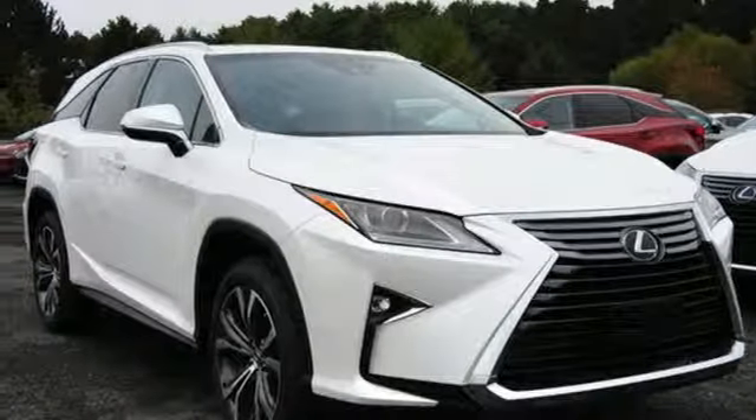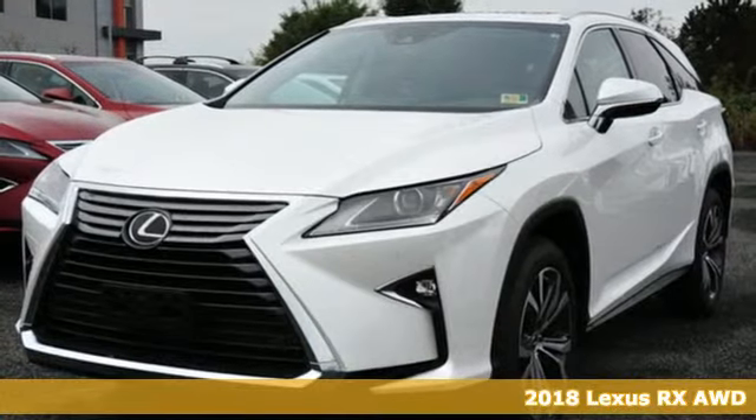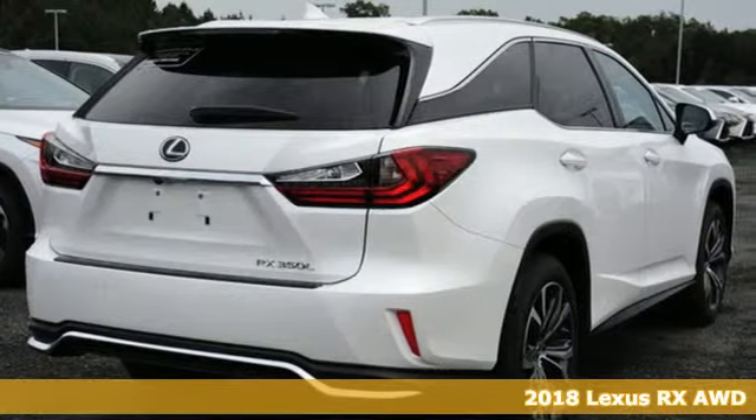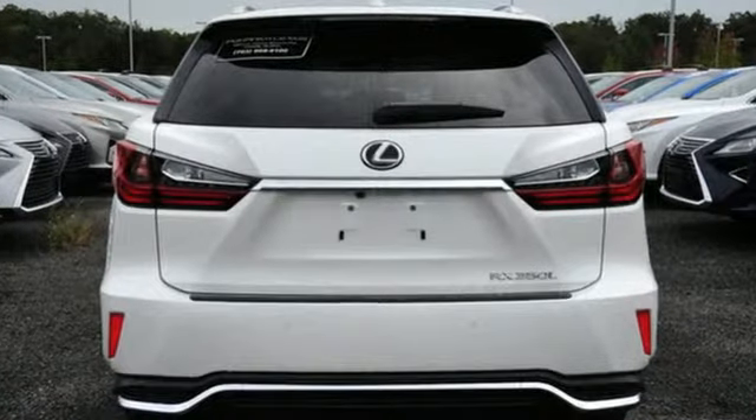Here's the new 2018 Lexus RX. This RX is sophistication sharpened and luxury transformed. The untamed elegance will take you away. It's equipped for all your driving needs and wants.